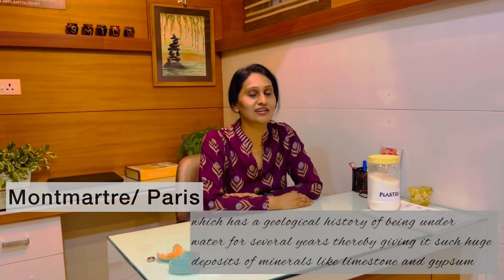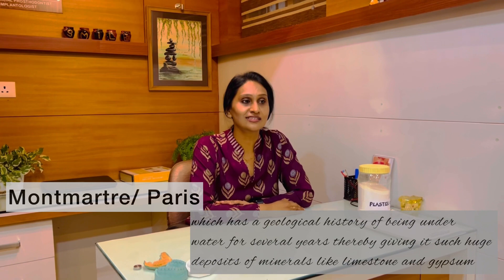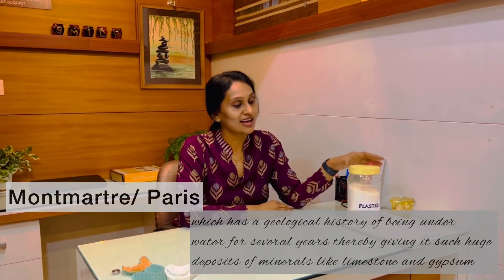This led to extensive mining of gypsum, which was found in plenty in a place called Montmartre in Paris. Gypsum was mined in large quantities and transported all over the world. Hence, in those days, this plaster came from Paris, and it came to be known as plaster from Paris — or plaster of paris.